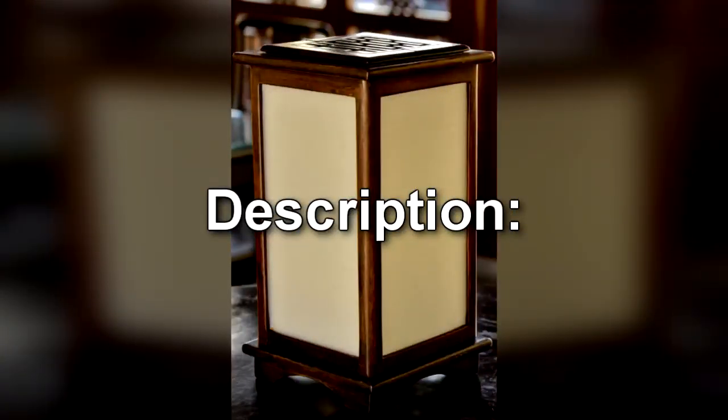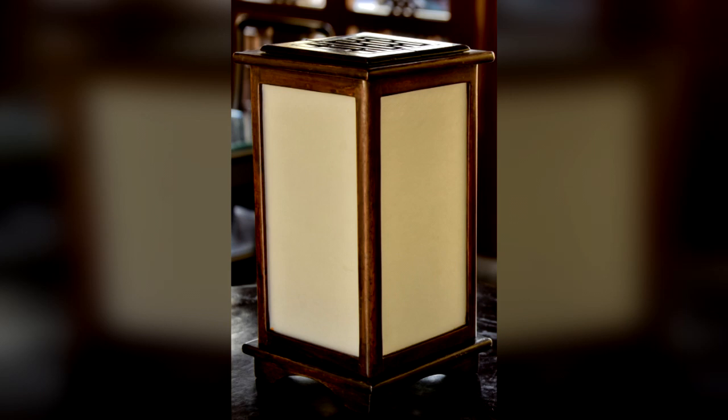SCP-1045 is a square wood-framed candle lantern, measuring 15 cm x 15 cm x 32 cm. Its sides are made of translucent waxed paper, and its interior framework provides a nested support for a circular glass cup, measuring 6.5 cm in diameter and 10 cm in height.